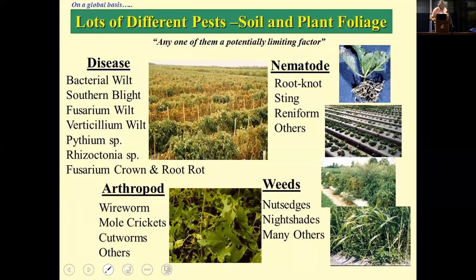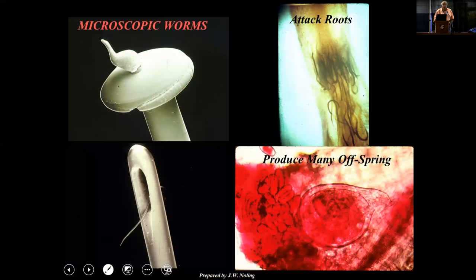Nematodes are but a single component of a broader, bigger complex of pests. We really can't think of nematodes exclusively in developing management strategies for nematodes themselves, but have to consider all of the other soil-borne diseases and pests such as weeds in an overall IPM approach. It really doesn't work well for growers to attempt to implement a strategy to manage nematodes if you can't simultaneously consider other pests in that program.